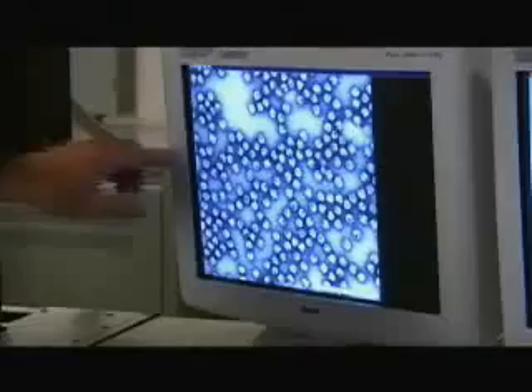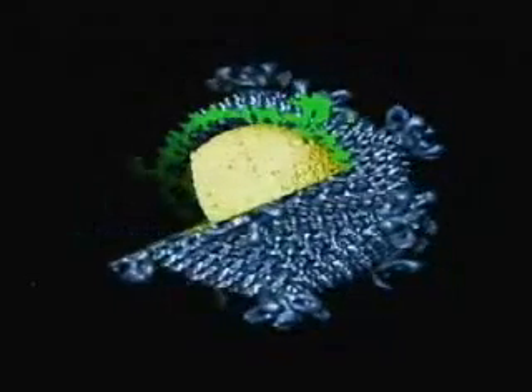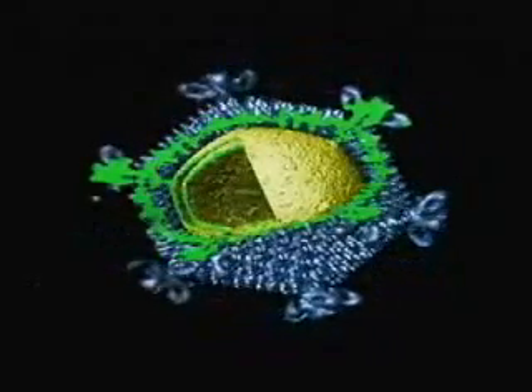This virus particle is 72 nanometers across — 72 nanometers is really small. A single sheet of paper is over 100,000 nanometers thick. A virus is just like an M&M: it's got this hard protein shell on the outside, with the good stuff on the inside — this genetic material, this DNA or RNA. We actually throw out that material and are just left with this hard shell.